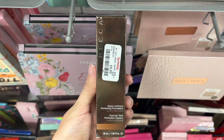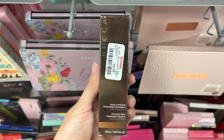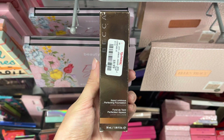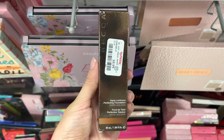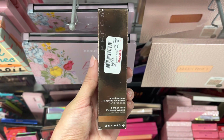So next I found some Becca Beauty. As you guys know, Becca Beauty is no longer in business. This is a foundation — it was $9.99 here at TJ Maxx. They had several different shades of this; there was like a whole shelf full of this particular Becca foundation.